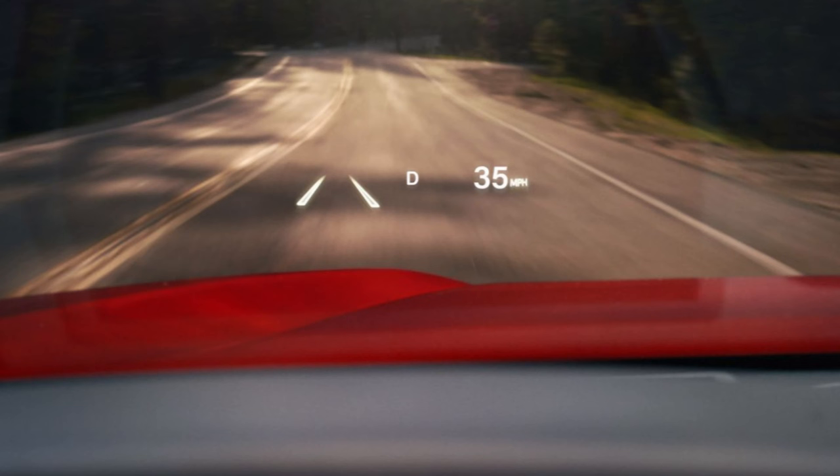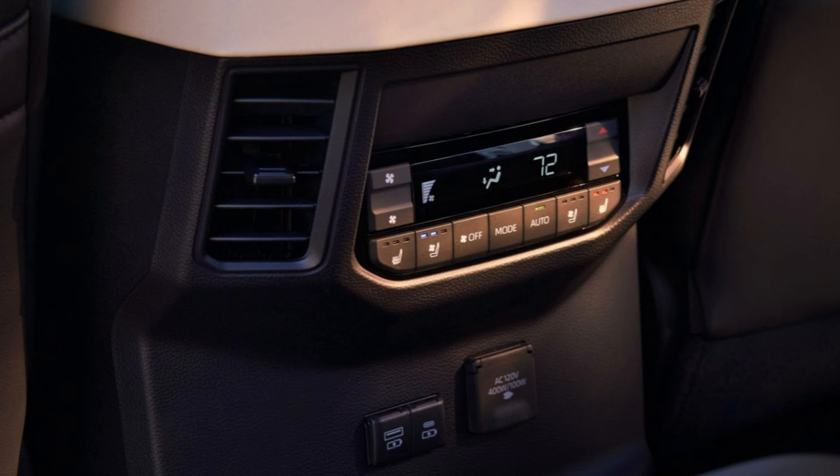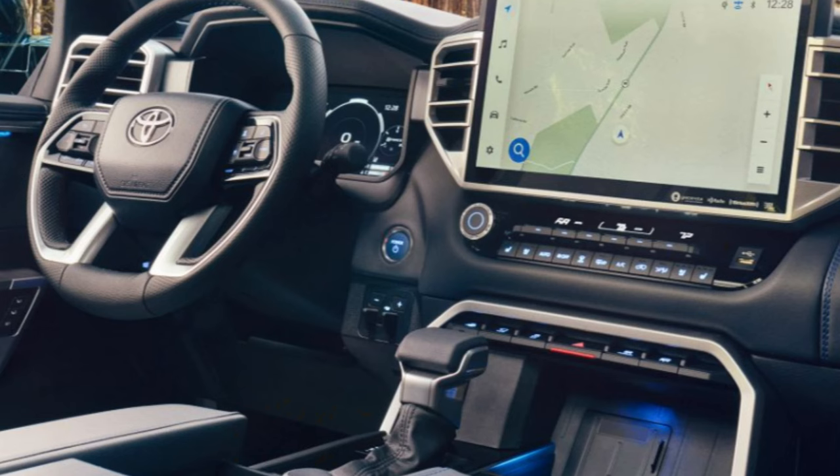A heated steering wheel is standard on the Limited and up, and optional on the base SR5. Heated front seats are standard; ventilated seats become standard on the Limited. Heated and ventilated first and second row seats are standard on the Capstone. Seating materials range from fabric to SofTex to leather to semi-aniline leather at the top, with 8- or 10-way power adjustment. The TRD Pro looks stunning in red or black technical ammo coloring with great badging. Toyota Safety Sense provides many standard driver-assist safety features.